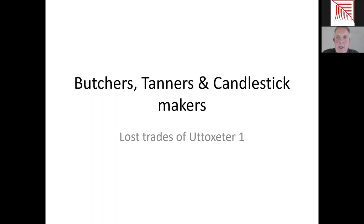Thanks Gordon. Good evening everybody, thanks for joining us. As Gordon said, this is the first of our talks in 2022 and it's really two talks. What I'm trying to do is look at the past of Utoxeter in terms of the trades that actually built the town and made it so successful. The time period I'm really talking about is between about the 1600s and the late 1800s, although some of the images I might be using are slightly later than that to give it some flavour.